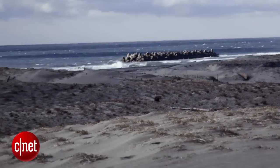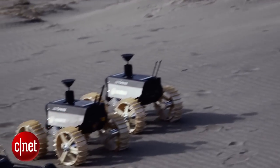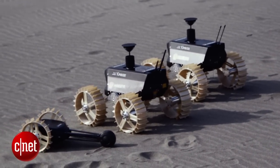Welcome to the moon, or as close to the moon as you can get here in Japan. We're on the sand dunes just outside of Hamamatsu, where Team Hakutō is testing their rovers.